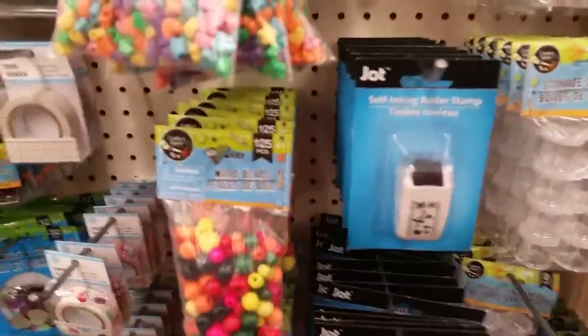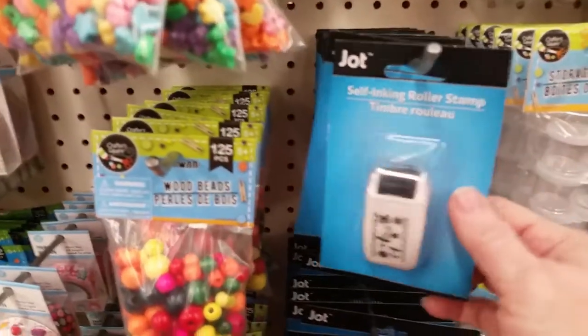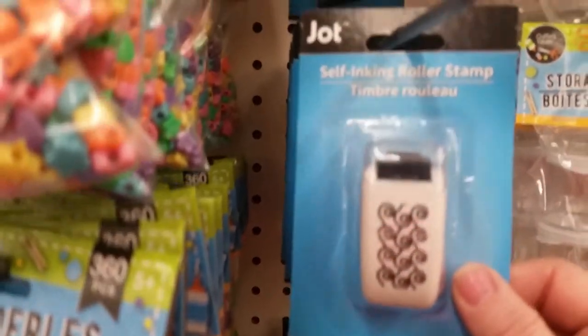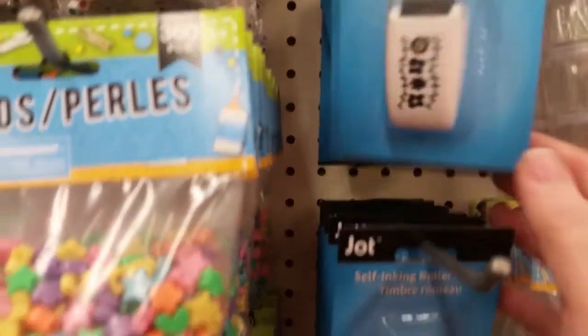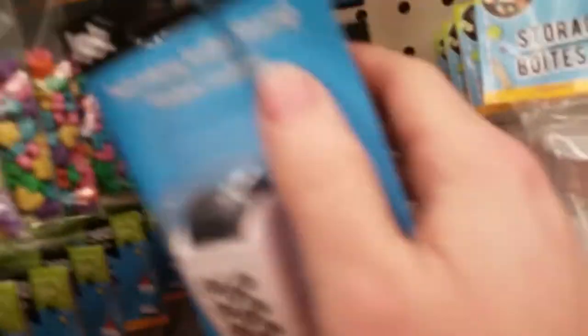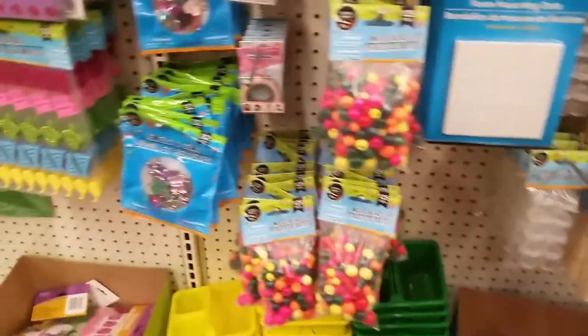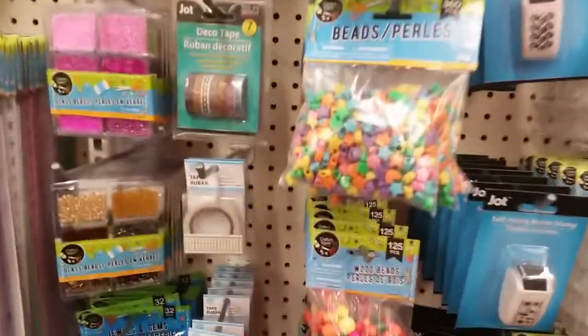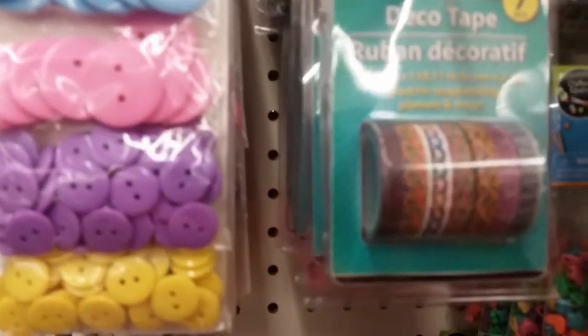Here is what's new in this section of Dollar Tree — they have these self-inking roller stamp prints to decorate like borders on cards or whatever you want to use them for. I see four different designs including hearts. They've also got some wood beads, some shaped pony beads — stars, hearts, and flowers — and some washi tapes.